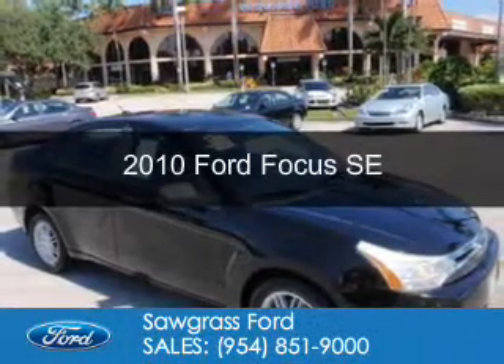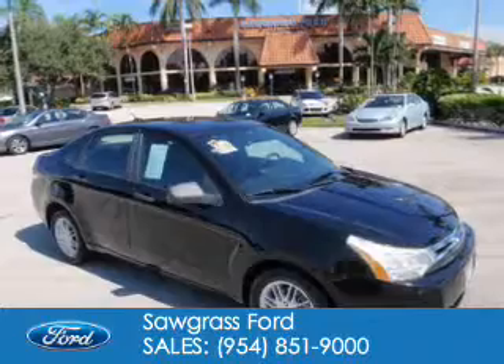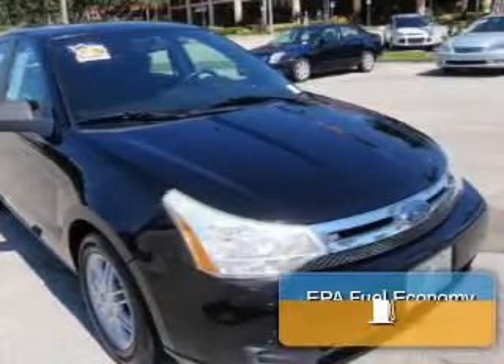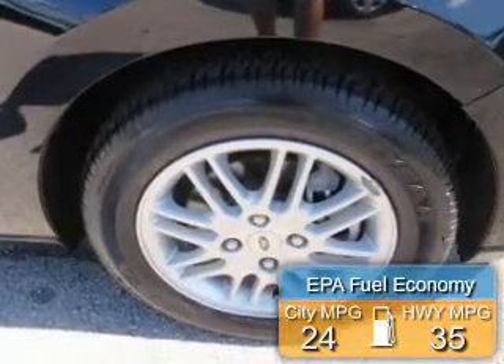This is a used 2010 Ford Focus. It's powered by front-wheel drive, a 2-liter, 4-cylinder engine, and a 4-speed automatic transmission. Great fuel efficiency saves you money by requiring fewer trips to the gas station.